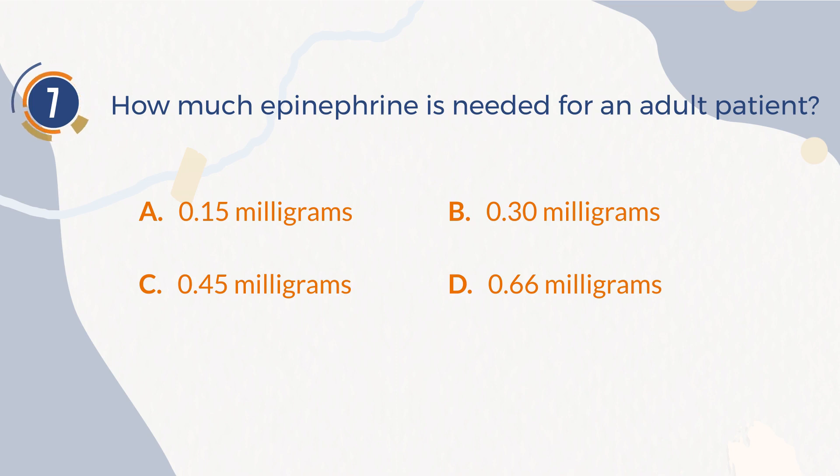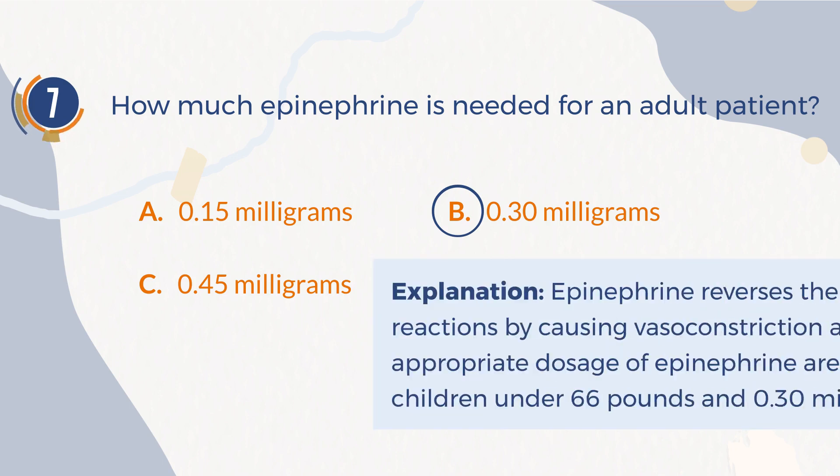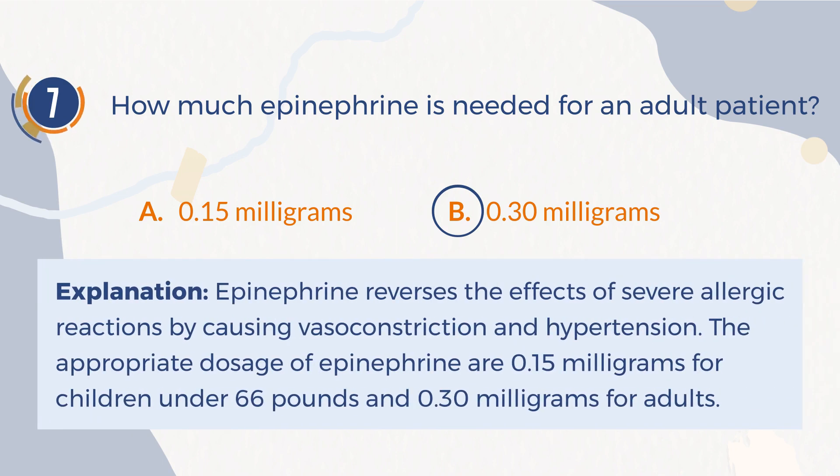The correct answer is B: 0.30 mg. Explanation: Epinephrine reverses the effects of severe allergic reactions by causing vasoconstriction and hypertension. The appropriate dosages of epinephrine are 0.15 mg for children under 66 pounds and 0.30 mg for adults.